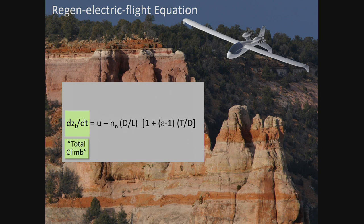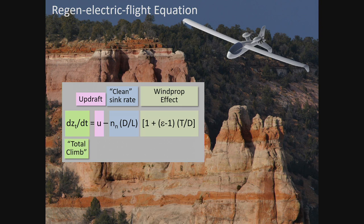This total climb has very simple ingredients: it begins with the updraft, then minus the clean sink rate — which is the load factor times the drag-to-lift ratio, normally one — and then there's a wind prop effect term. Epsilon is the exchange ratio, which is the efficiency of the complete powertrain or its inverse depending on which mode we're in. The total rate of change of energy depends on the updraft minus the clean sink rate, factored by a term representing the wind prop, which may be producing thrust or drag.